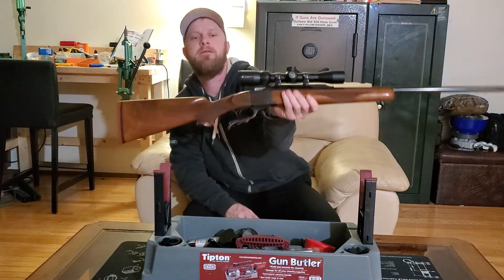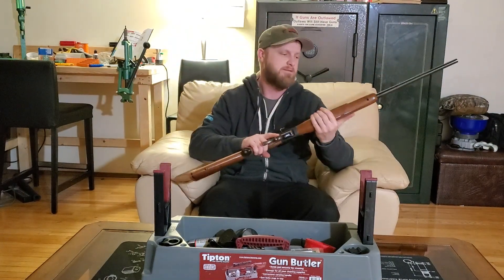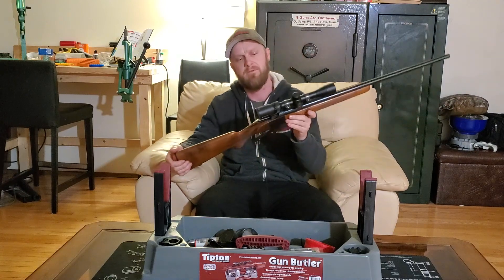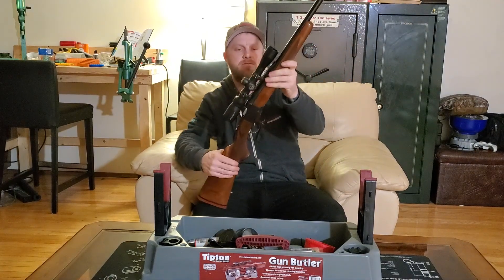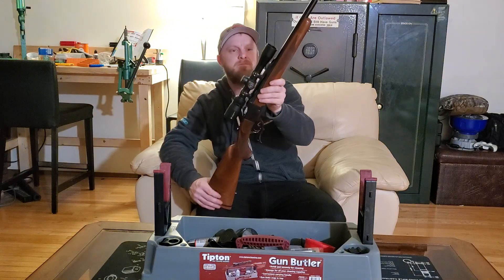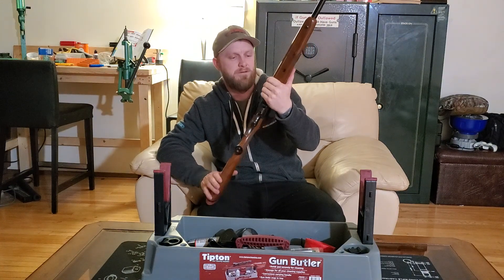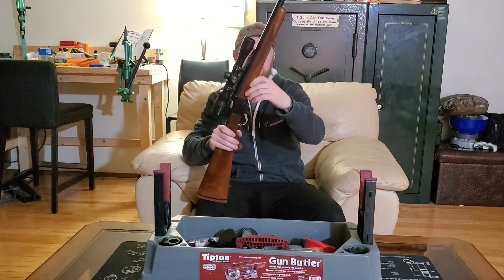Hey, what's up everybody. Just wanted to take a minute tonight and show you this new rifle I just picked up. This is a Ruger Number One chambered in 25-06. This particular copy was made in 1976.